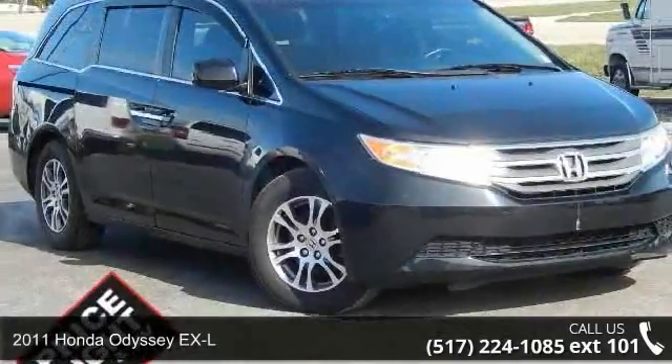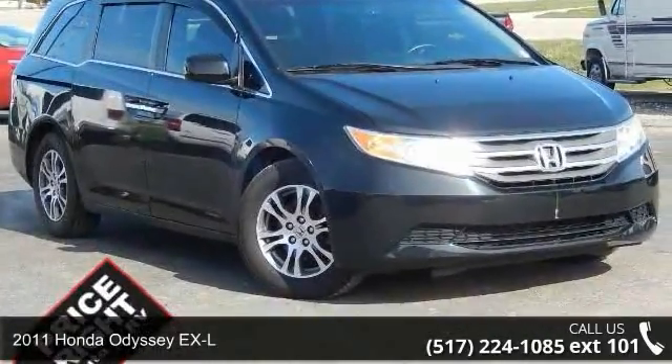Step into the 2011 Honda Odyssey XL. This may be the set of wheels you've been looking for.